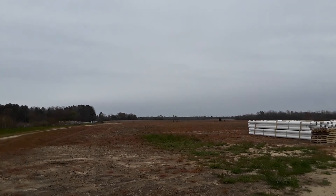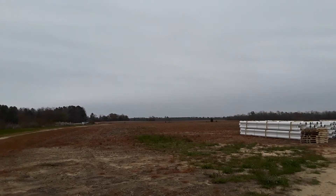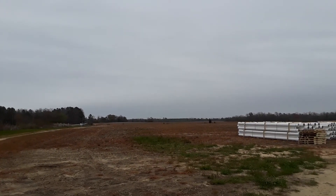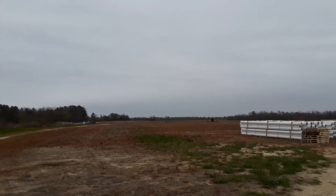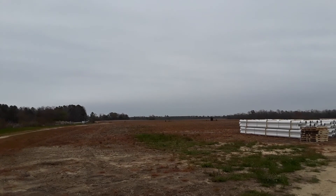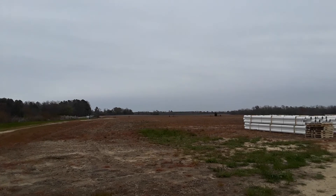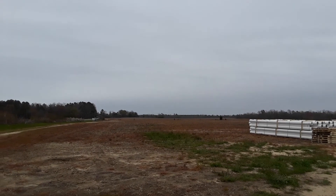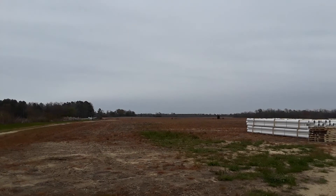Hey everybody, Frugal Farmer here. This is a field that I had looked at a while back — at the end of this video, if you pop that video on the bottom left corner of your screen, you can go back. They had planted something here and I couldn't figure out what they had planted. And you can see with that pipe they're fixing to do some major irrigation here.